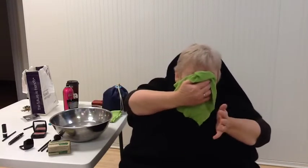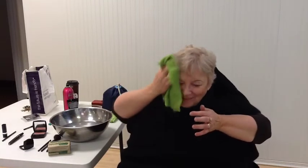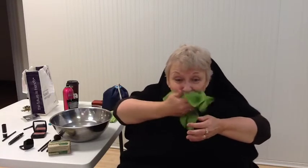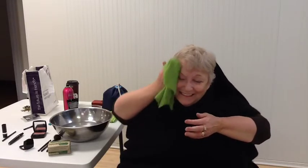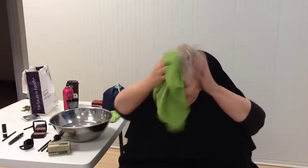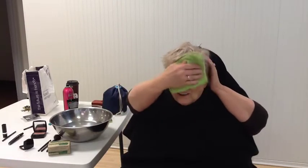We're going to start with washing my face. Boy, I'm giving myself a real clean. There we go. That's the lot.